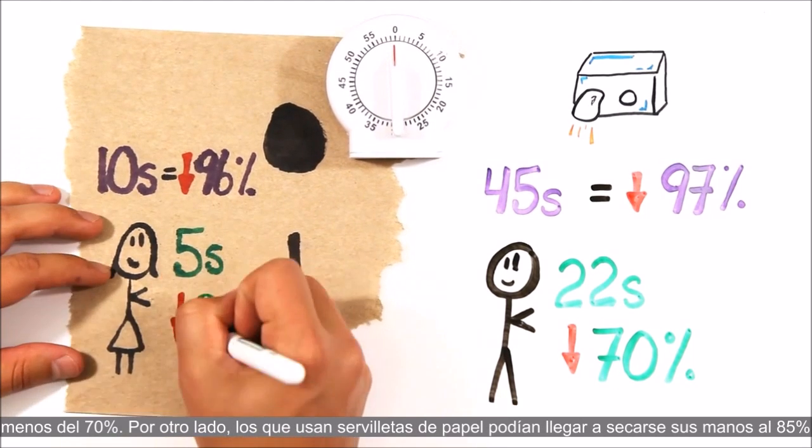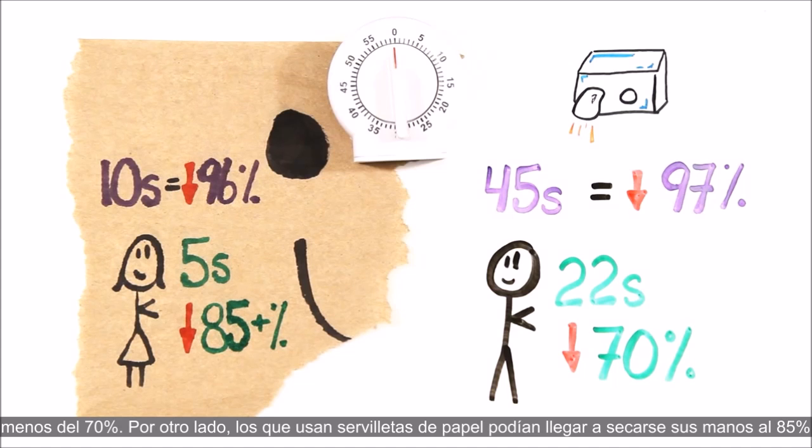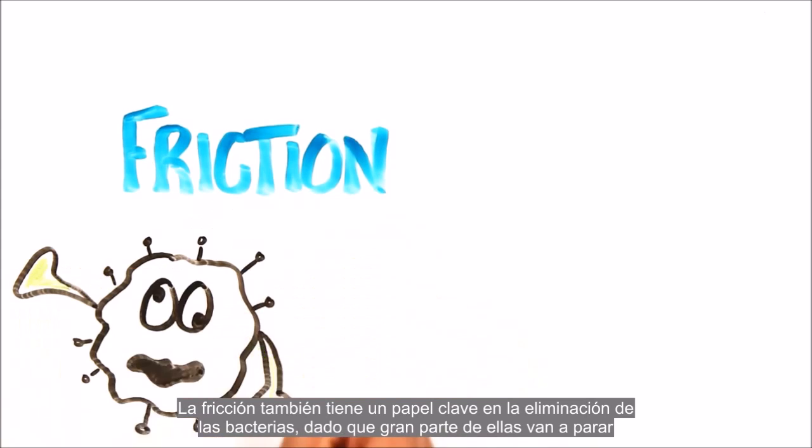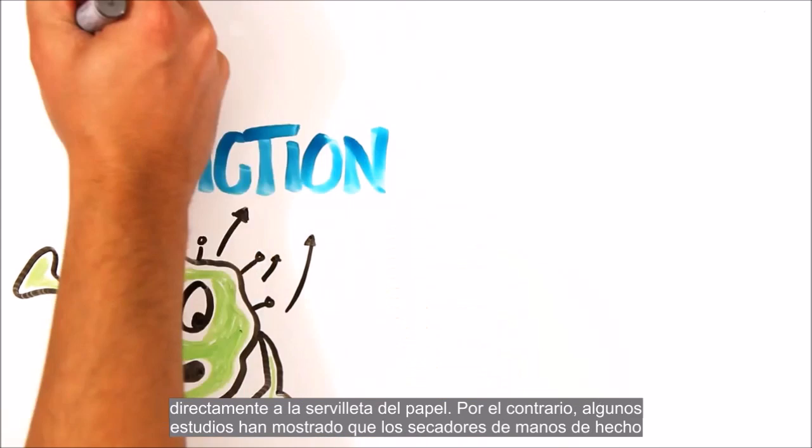Paper towel users, on the other hand, could achieve more than 85% dryness with only 5 seconds. Friction also plays a key role in the removal of bacteria, with much of it being transferred right onto the paper towel.